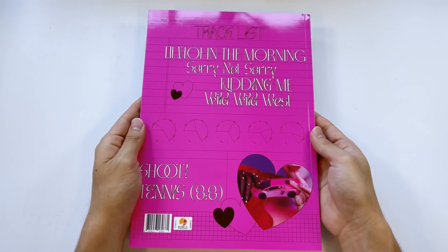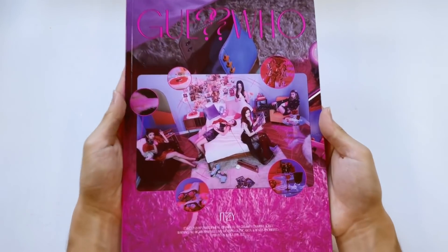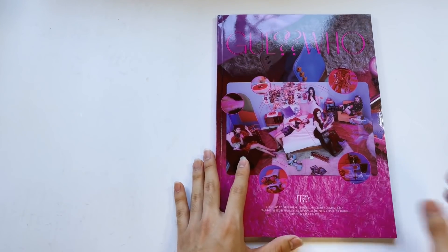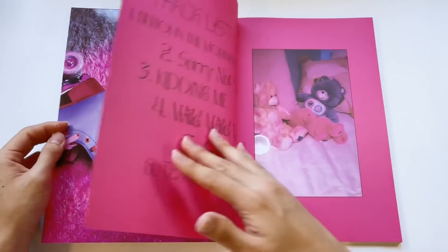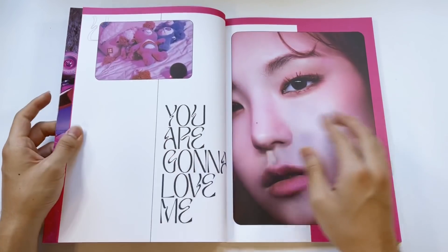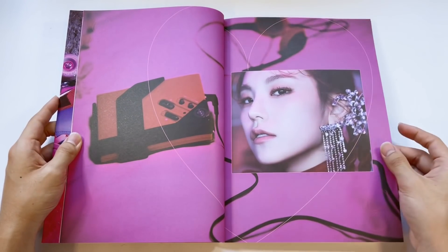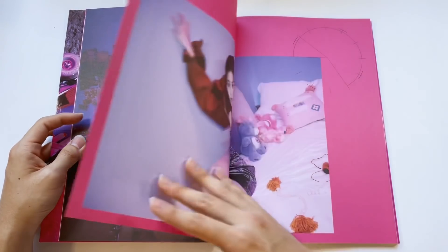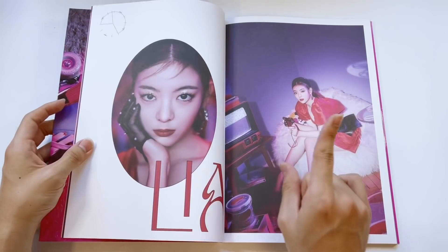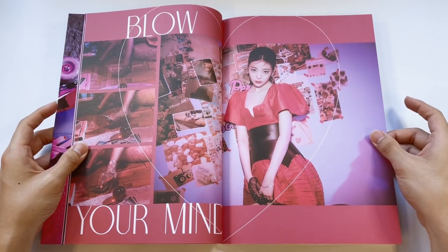Now let's get to the albums. First up we have the Day version — I feel like this might be my favorite version because I love the whole pink and hearts aesthetic, it's so pretty. I was super hyped for this comeback. There are some mixed opinions about the title track 'Mafia in the Morning' — I've seen both sides of the spectrum on stan Twitter, but personally this song is definitely a grower in my opinion.